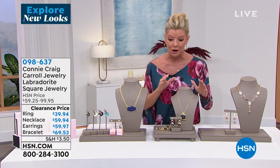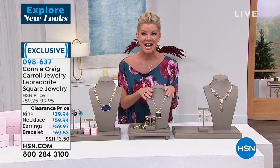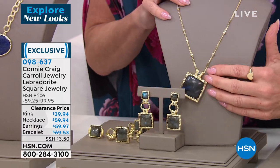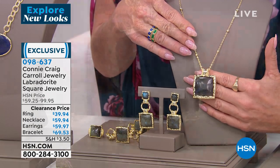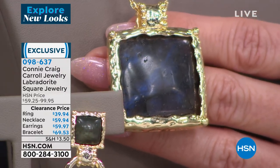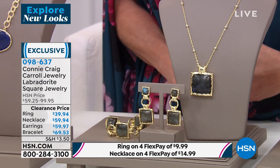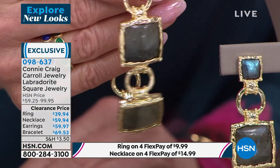There's our gorgeous Connie wearing the Kate in the Amazonite. It is always beyond a pleasure to welcome back our very special friend, Connie Craig Carroll. We are going to have so much fun this hour. We're going to talk Labradorite. First time this entire suite is at a special sale price. The necklace and pendant is $59.94, the ring is on sale for $39.94, the earrings are on sale for $59.97, and this fabulous adjustable Labradorite bracelet that was $99 is now $69.53.